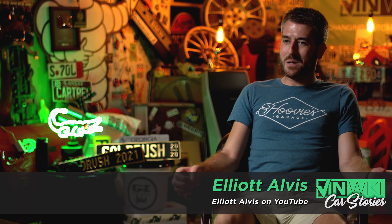Days after my horrible wreck in my BMW Z4, I'm riding around in the car with Tyler Hoover, and he says, 'Why don't we go swing by Euro Asian Bob's, see what he's got?'